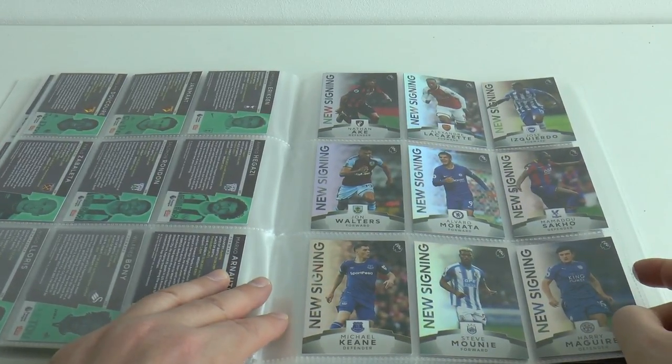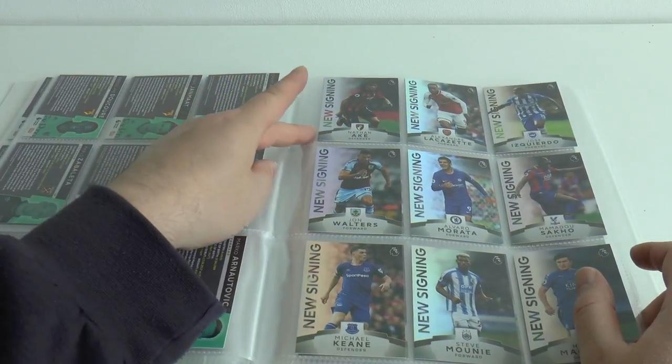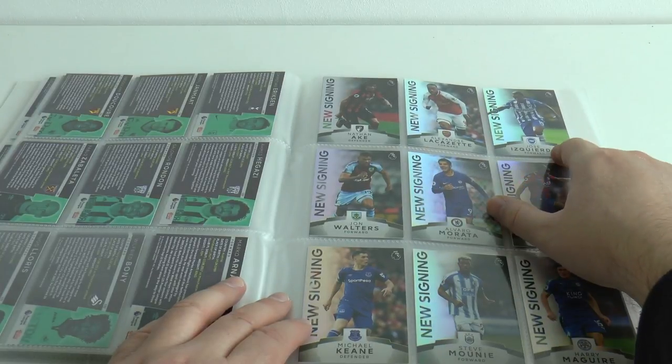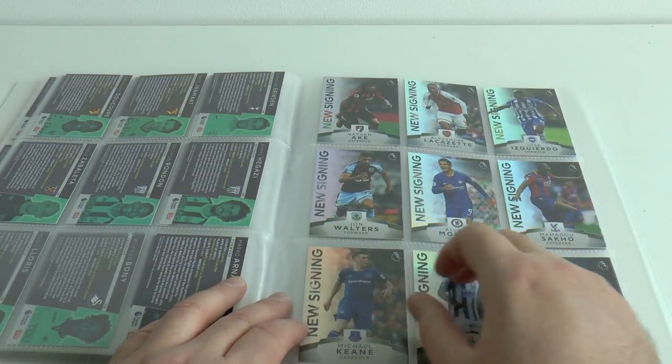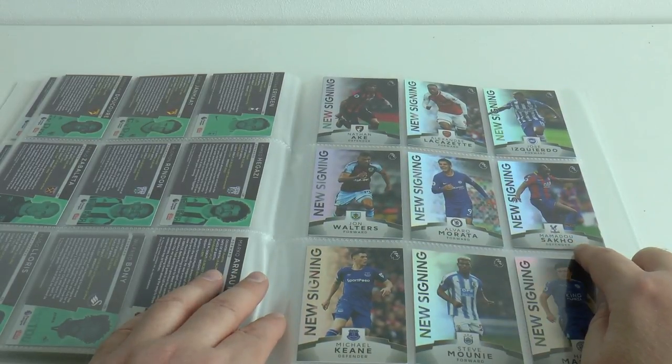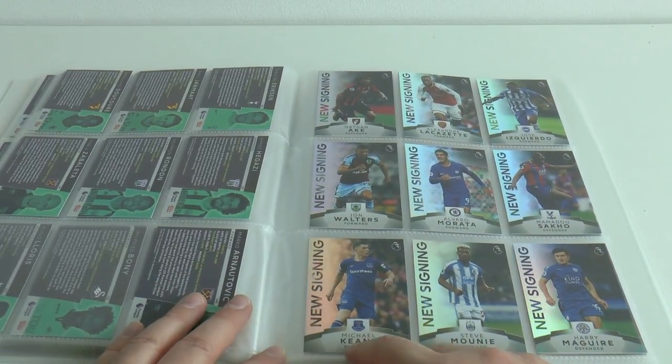Next up we have 20 New Signings for the 2017-18 season, one per team. Here we have Ake of Bournemouth, Lacazette from Arsenal, Scudero of Brighton, Walters from Burnley, Morata of Chelsea, Sako of Crystal Palace, Michael Keane from Everton.